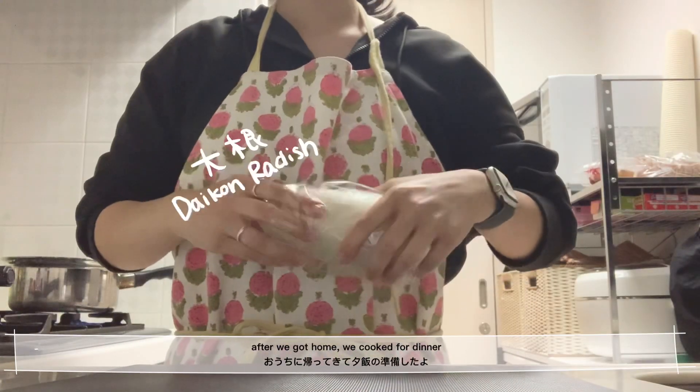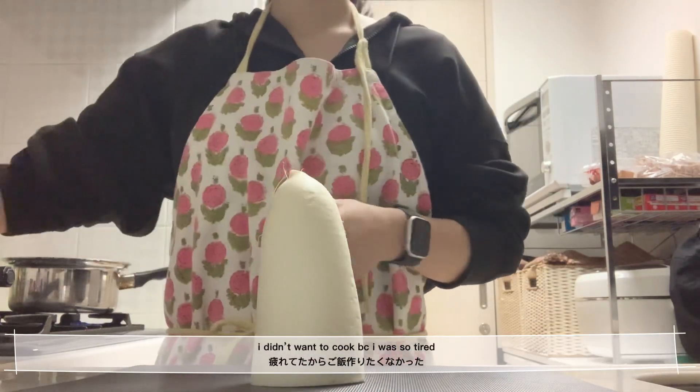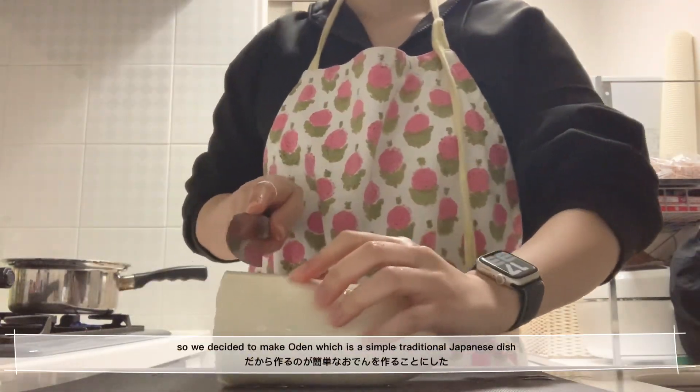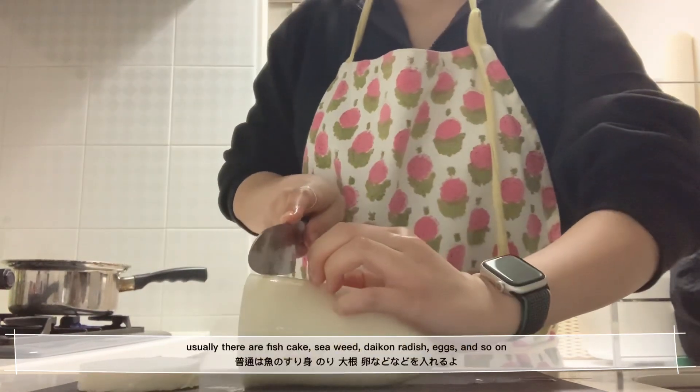After we got home, we cooked dinner. I didn't really want to cook because I was so tired, so I decided to make Oden, which is a traditional Japanese dish.